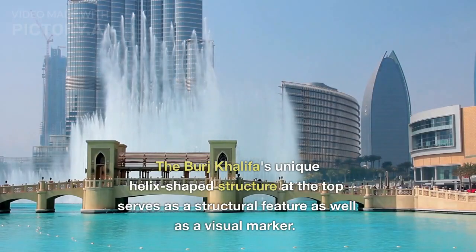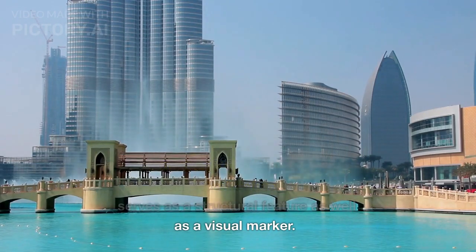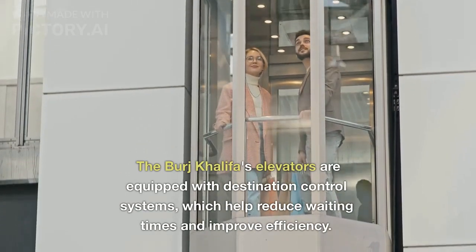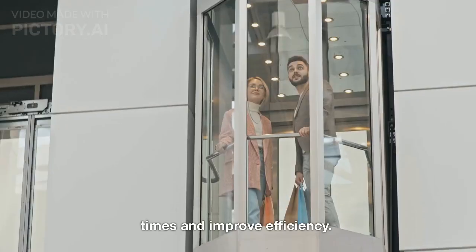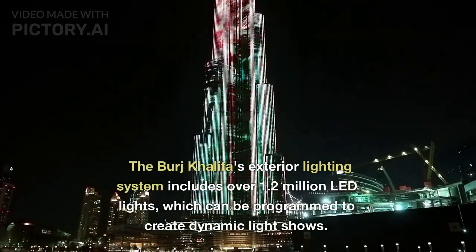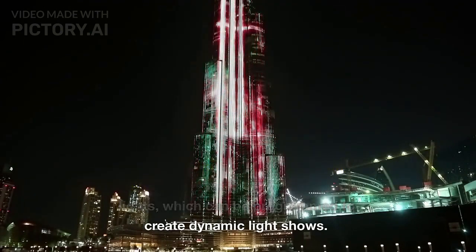The Burj Khalifa's unique helix-shaped structure at the top serves as a structural feature as well as a visual marker. Its elevators are equipped with destination control systems, which help reduce waiting times and improve efficiency. The exterior lighting system includes over 1.2 million LED lights, which can be programmed to create dynamic light shows.